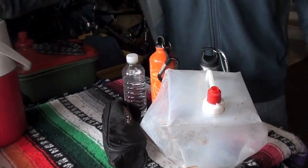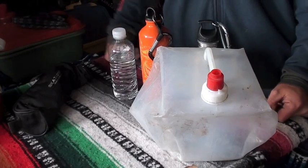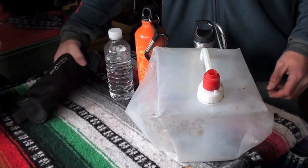For backcountry paddling though, when you're not beside your car and you don't have the luxuries of a campsite and the facilities that go with it, you have to be a little more creative in your thinking. You can't carry enough water for the trip, so you're going to have to purify your water.